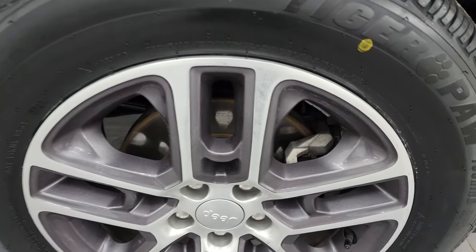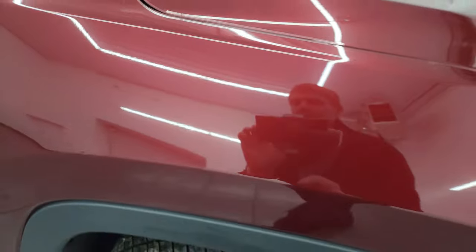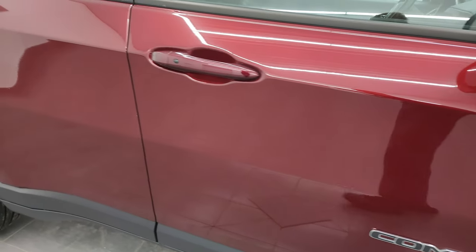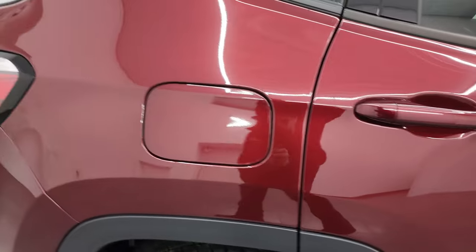The passenger side wheel has no major scuffs or scrapes. The red velvet pearl coat has just a little bit of metal flake to it — really a good looking color. Look how nice and reflective that clear coat is. Very nice condition as you go down this side of this 2020 Jeep Compass Latitude. Take note of how clean the body is and how mirror-like that paint is.